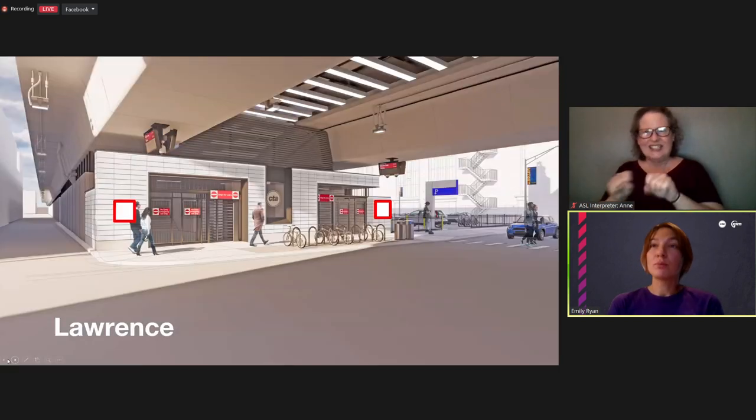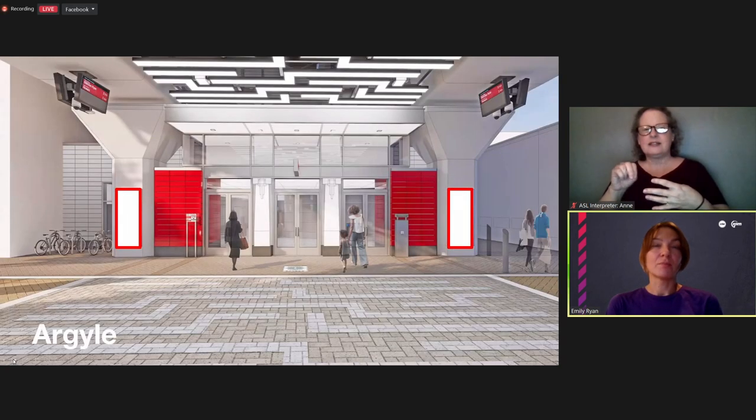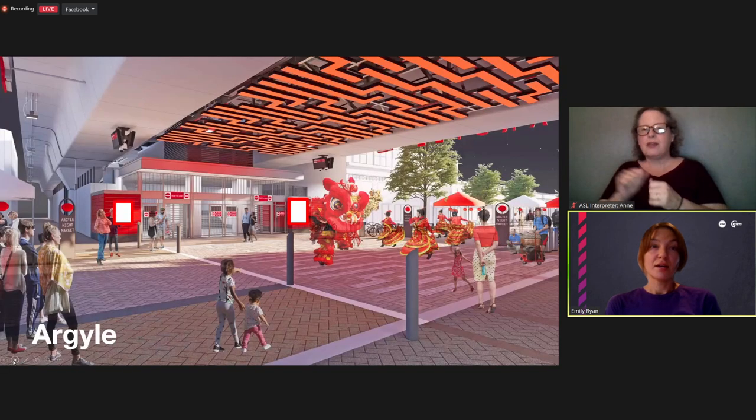For the Argyle station tonight, what we're focusing on is creating something unique that identifies your community and placing it in two rectangles outlined in red with a white center — on the right and left of the main Argyle entrance, as well as at the Argyle secondary exit. Those are going to be the locations for your community station identifier artistic element.